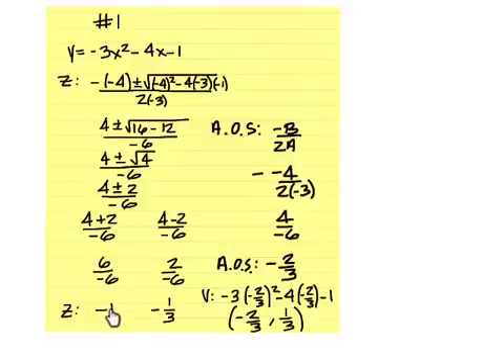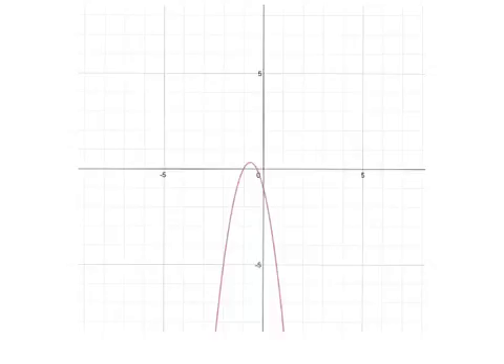For number one, you should have negative one and negative one-third for the zeros. The axis of symmetry is negative two-thirds, and the vertex is negative two-thirds and one-third. Here's the graph for number one.